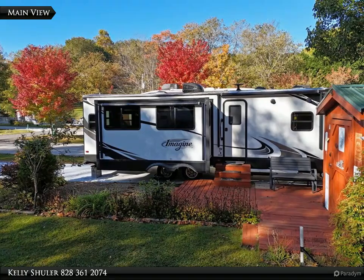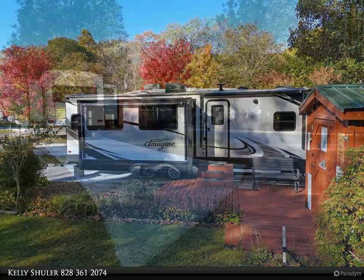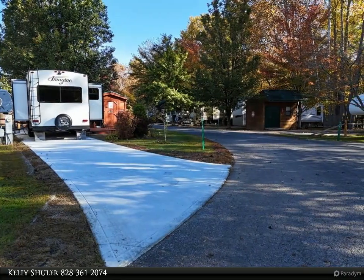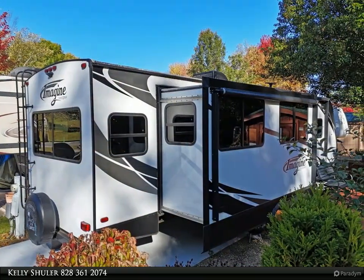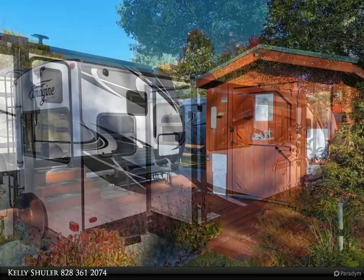Motivated sellers! Introducing your dream RV getaway. This exquisite 2018 Grand Design is on a brand new concrete pad. Step inside this one bedroom, one bath featuring an electric fireplace, well-appointed kitchen with a pantry, and an outbuilding with electric and lots of storage.